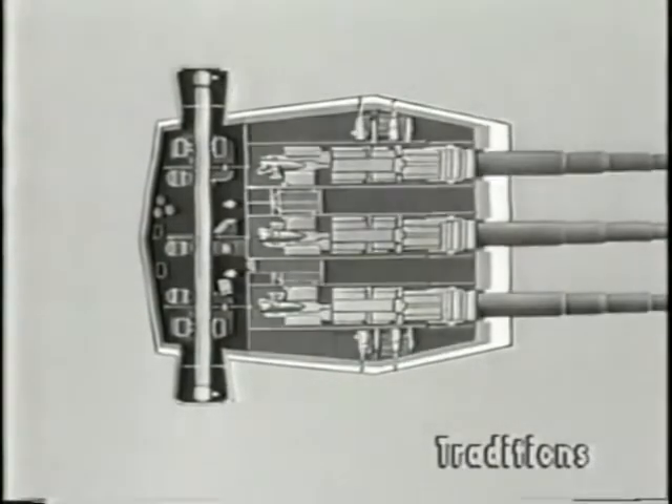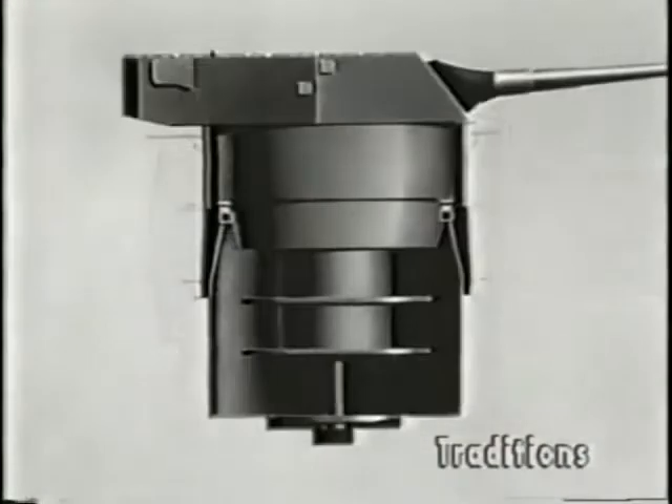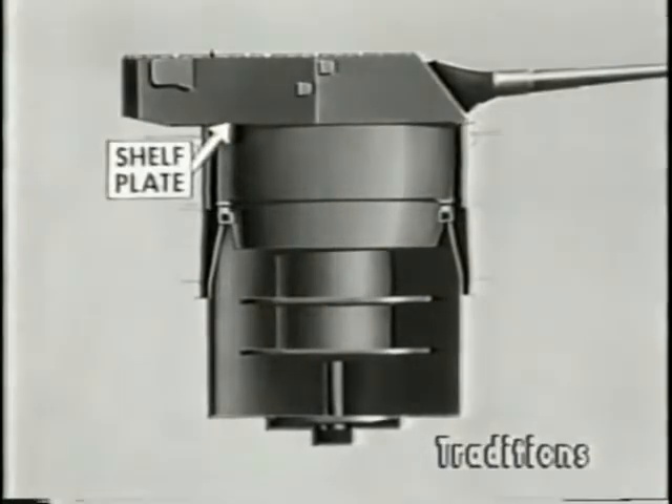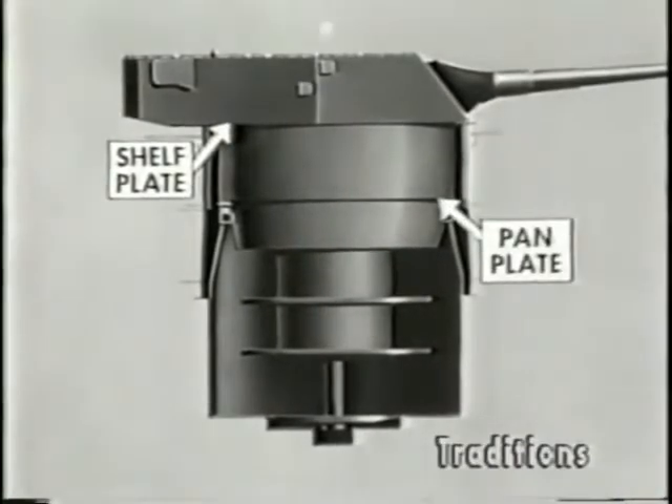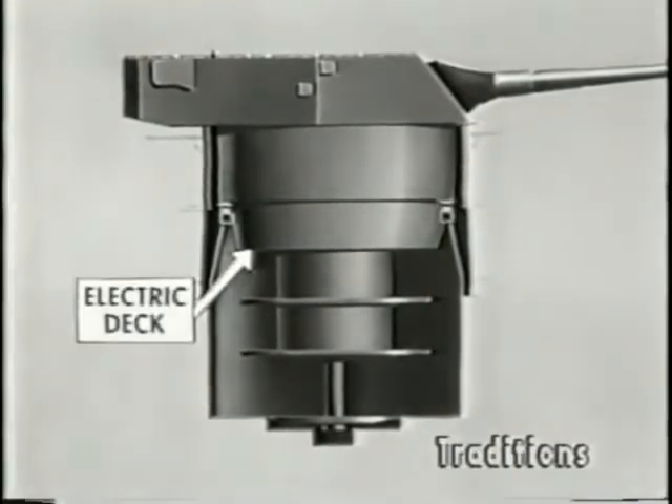Additionally, there is the turret officer's booth containing the range finder and local fire control equipment. Between the shelf plate or gun deck and the pan plate are the three gun pits. The power equipment for elevating the guns is located on the pan plate. Just below the pan plate is the electric deck, where the main power equipment for training the guns is located.